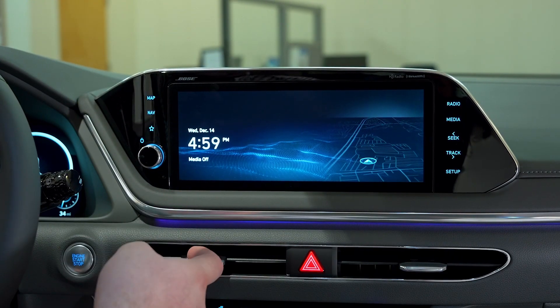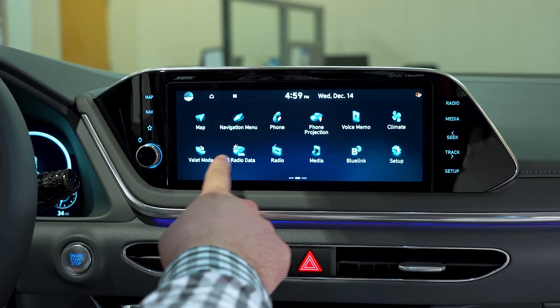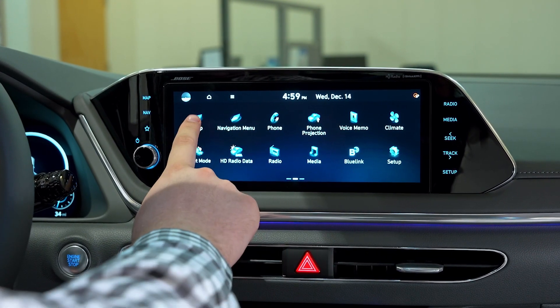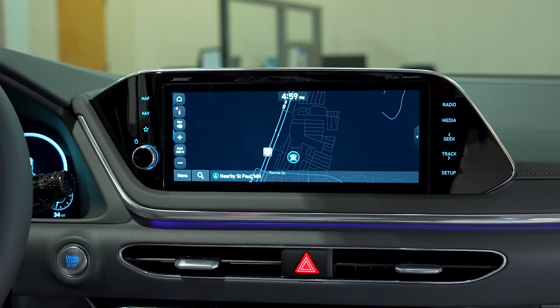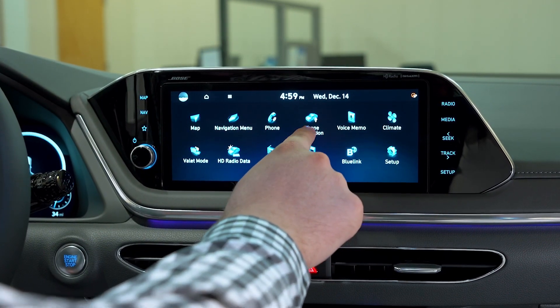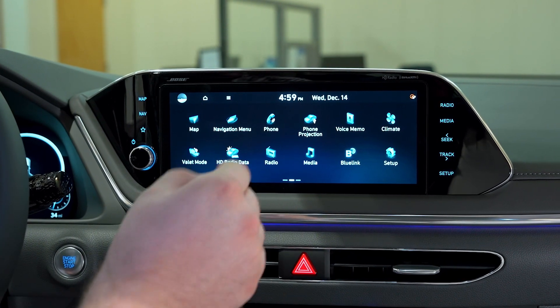Here's our navigation and radio infotainment screen. This is your home screen and you have a first page of apps including your built-in map, as well as phone projection — Apple CarPlay and Android Auto — if you'd prefer to project your phone and use those maps.